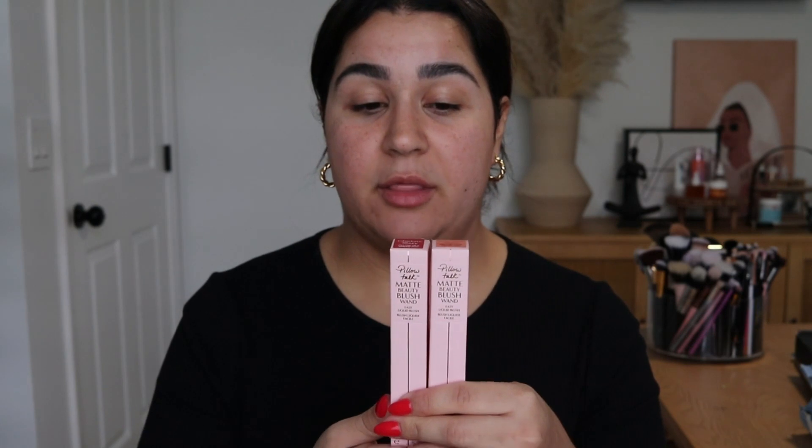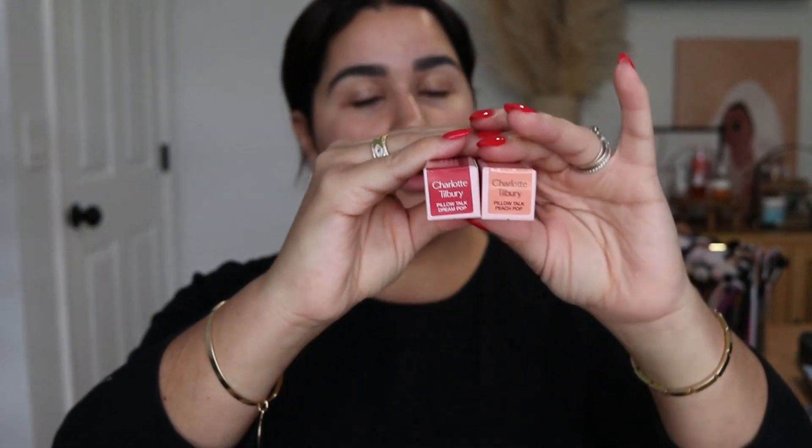I picked up the new matte formulation from Charlotte Tilbury — the liquid blushes — and I picked up the Peach Pop and Dream Pop shades. I love a good orange, especially now for spring and summertime. I also picked up this berry shade because from certain reviews it seemed like the lighter Pink Pop shade wouldn't show up on my skin tone.